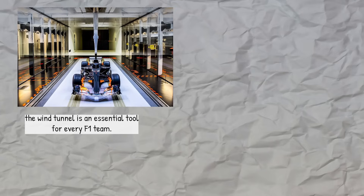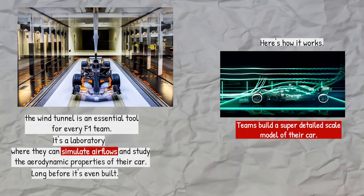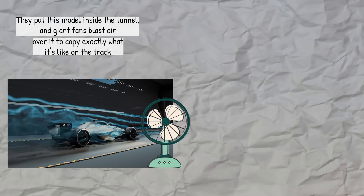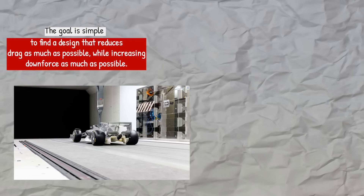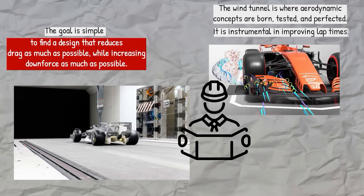The wind tunnel is an essential tool for every F1 team — it's a laboratory where they can simulate airflows and study the aerodynamic properties of their car long before it's even built. Teams build a super-detailed scale model of their car; the rules say this model can be no more than 60% of the size of the real car. They put this model inside the tunnel and giant fans blast air over it to copy exactly what it's like on the track. Inside the tunnel, the model is covered in sensors that measure all the forces acting on it. The goal is simple: to find a design that reduces drag as much as possible while increasing downforce as much as possible. The wind tunnel is where aerodynamic concepts are born, tested, and perfected — it is instrumental in improving lap times.